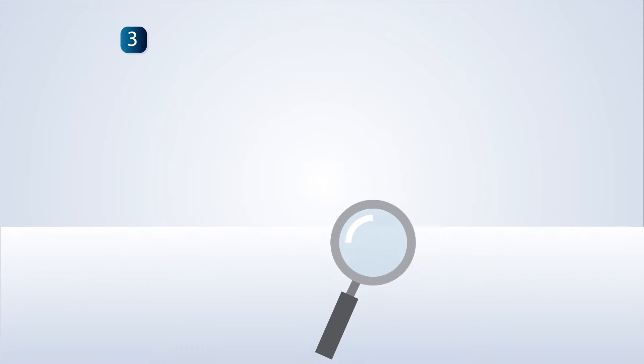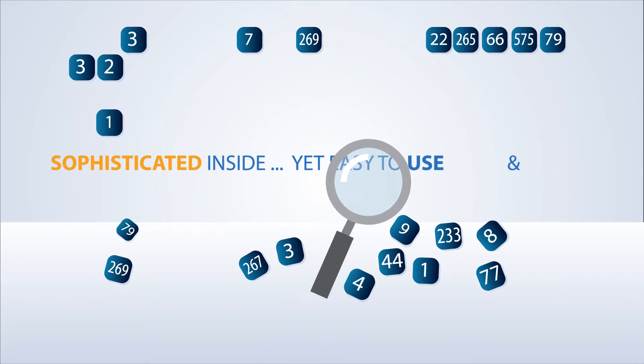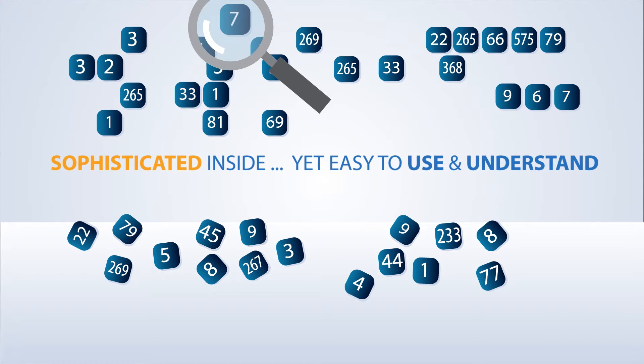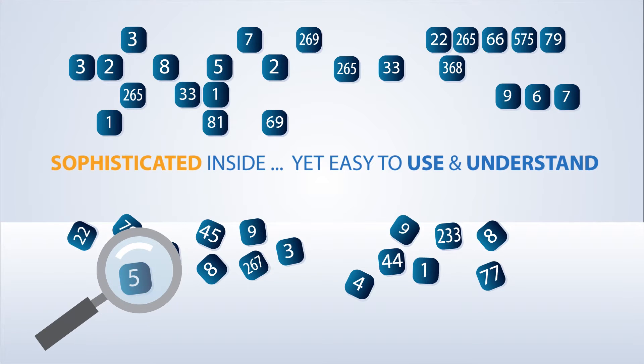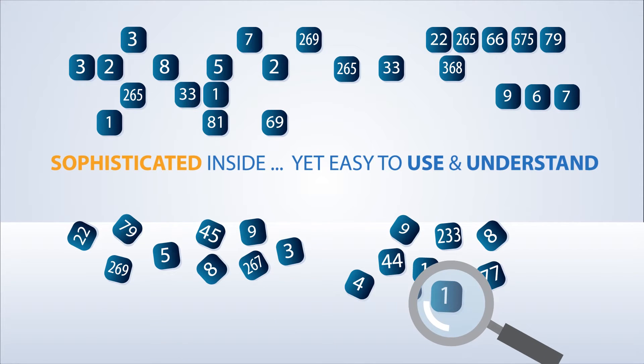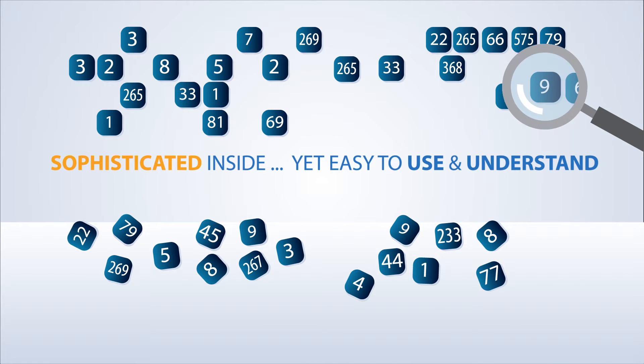Through the use of sophisticated algorithms, traditionally only available in six-figure solutions, Price Expert will guide you through best practices to help you improve your overall pricing strategy, all done via a SaaS platform that doesn't require professional services to implement.